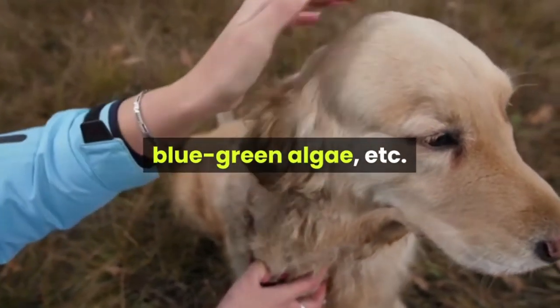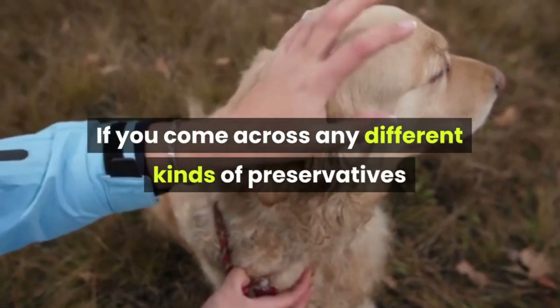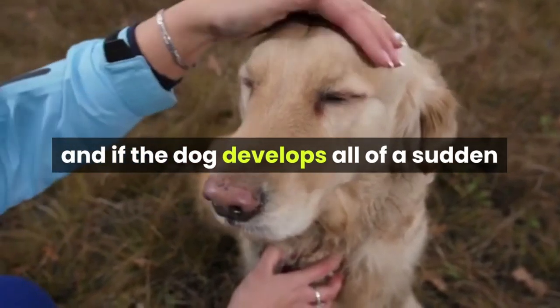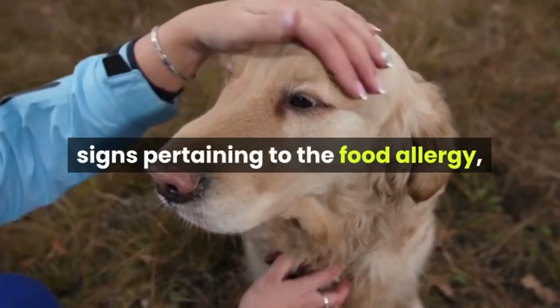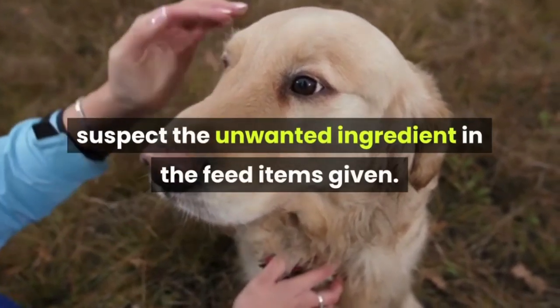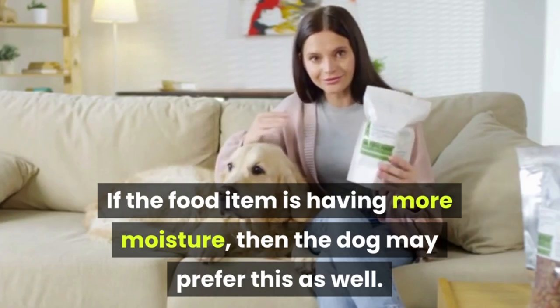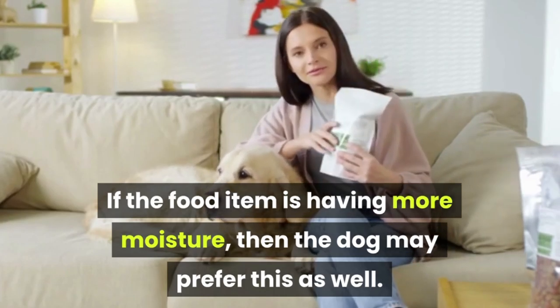If you come across any different kinds of preservatives and if the dog develops all of a sudden signs pertaining to food allergy, suspect the unwanted ingredient in the feed items given. Similarly, understand the moisture status. If the food item is having more moisture, then the dog may prefer this as well.